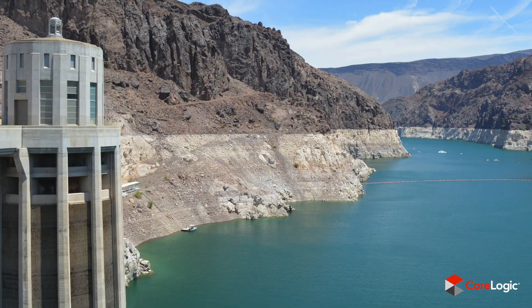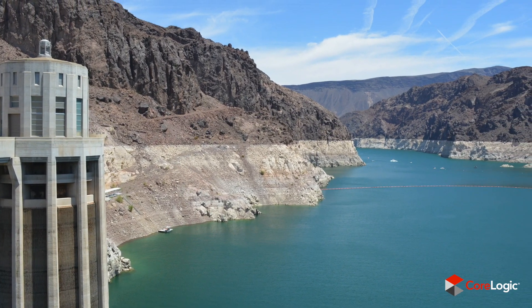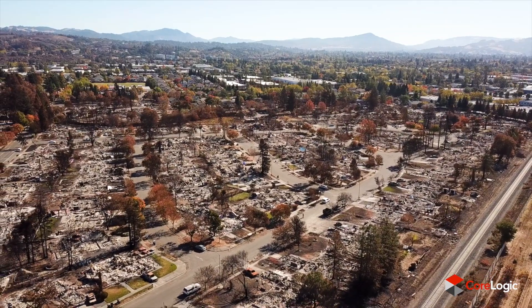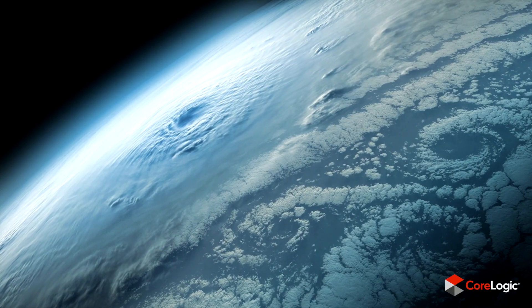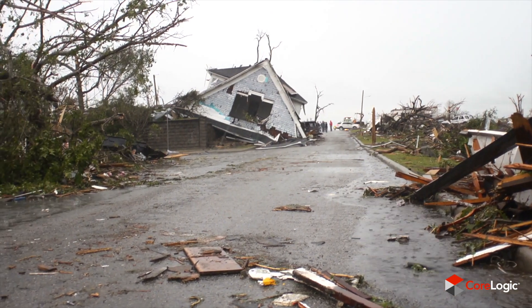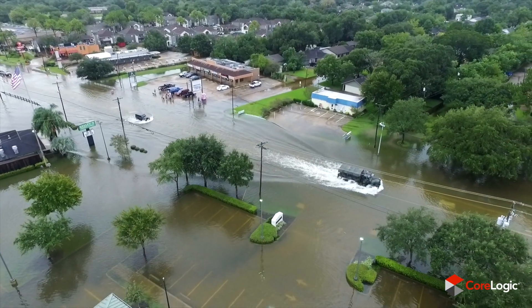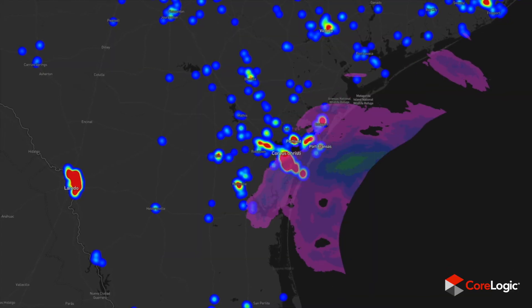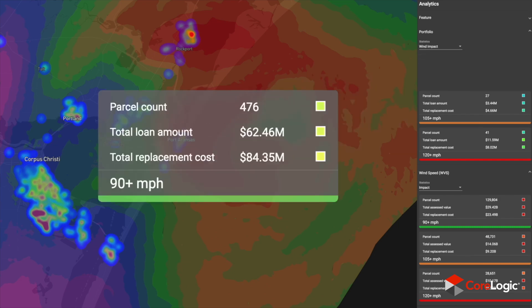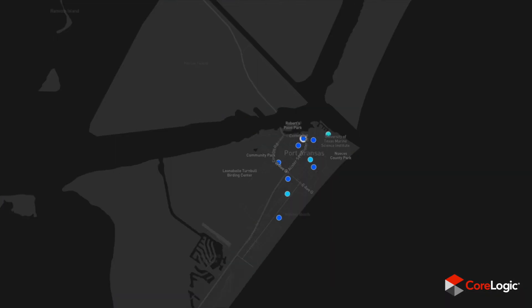The second pressing issue is climate change — a massive issue not just for the United States, but obviously the globe. We're modelling the impacts to people's homes over the next century with the effects of climate change, in terms of CO2 levels rising and the impact that has on temperature.